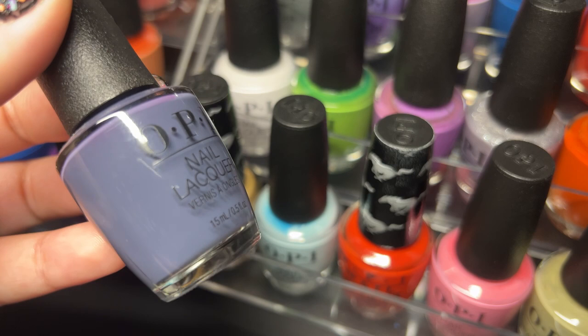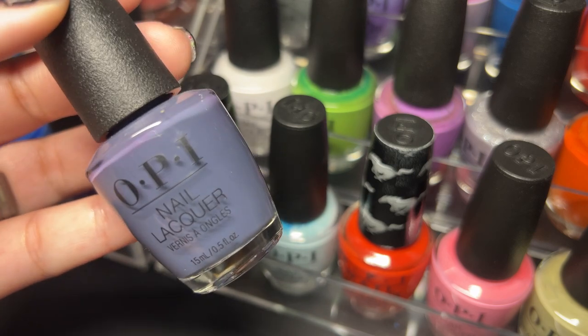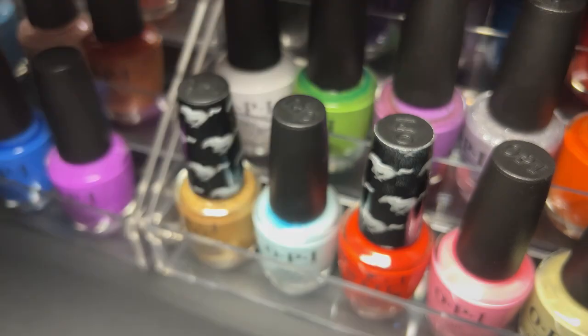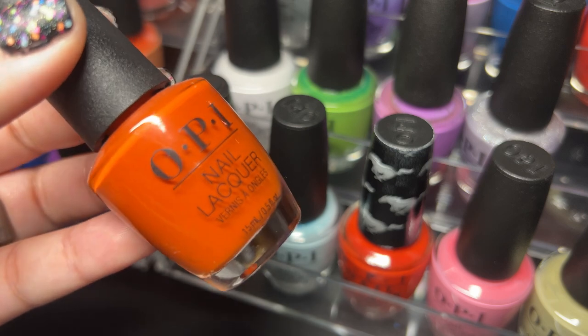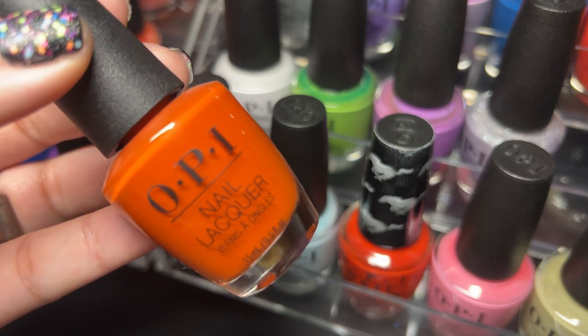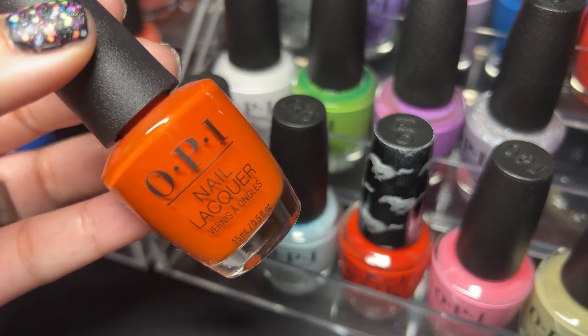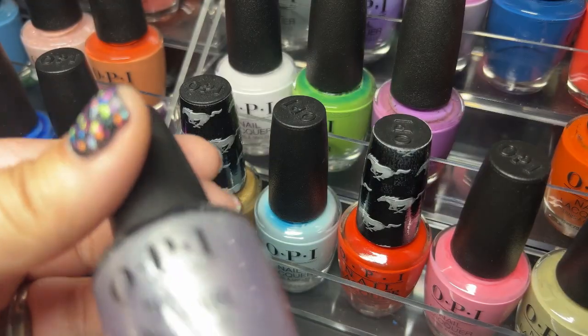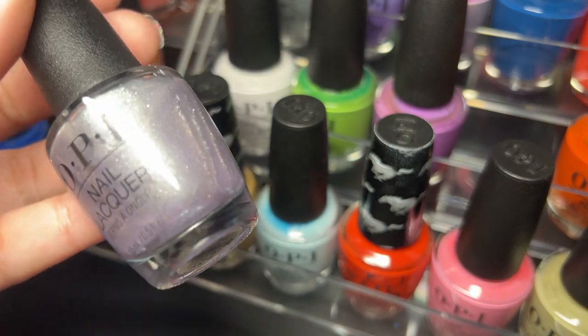Next up is Less Is Norse — really beautiful. Next up is Suzy Needs a Locksmith — one of my favorite oranges to wear in the fall, nice and rustic, really beautiful. Next we have Tinsel Tinsel Little Star — this one is gorgeous.